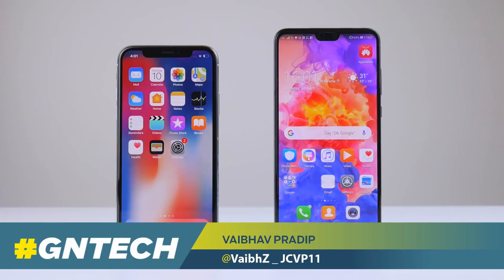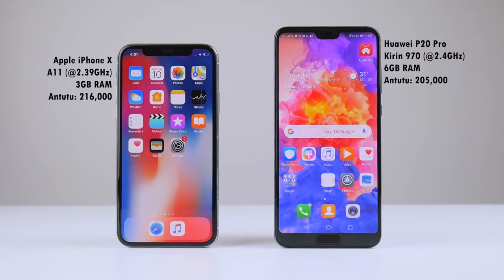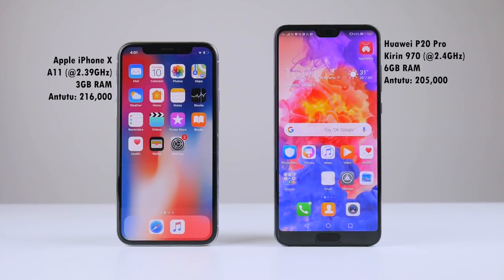The Huawei P20 Pro and the Apple iPhone X are not your average phones. Looks aside, they're very powerful, and we wanted to put them up head-to-head in a real-world speed test to see which one comes out on top.